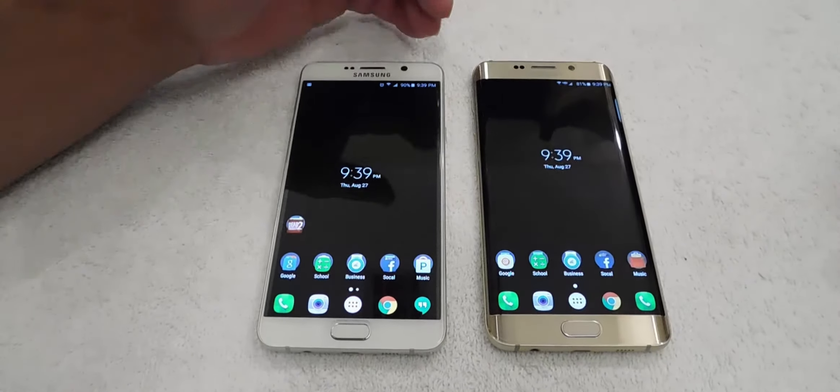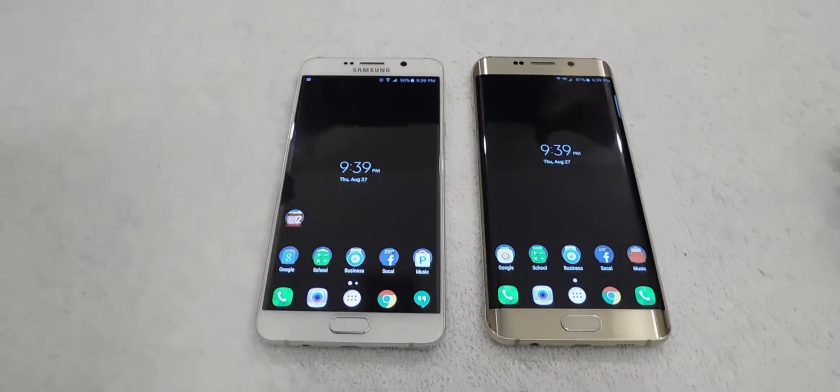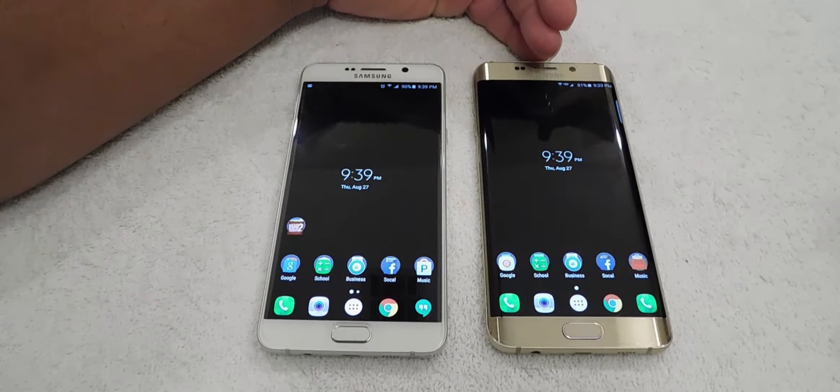Hello guys, this is Eric with another video. Today the question is: should I buy a Galaxy Note 5 or a Galaxy S6 Edge Plus?